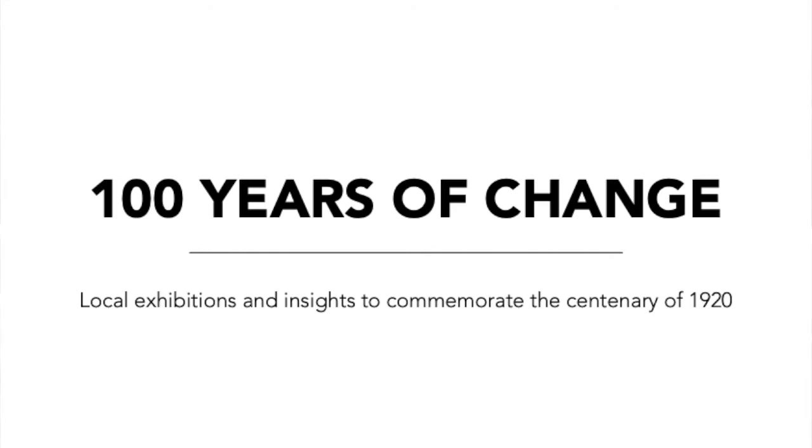My name is Fiona Carney and I am the Director of the Glucksman Gallery at University College Cork. I'm delighted to be with you today in the context of the Glucksman's project, 100 Years of Change, which is funded by Cork City Council as part of the Lord Mayor's Commemoration Fund.